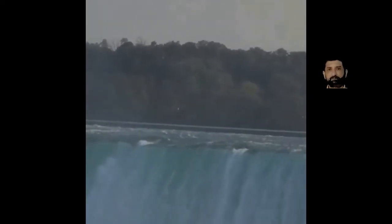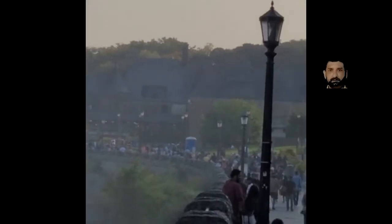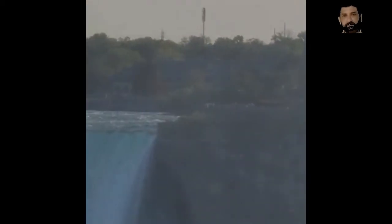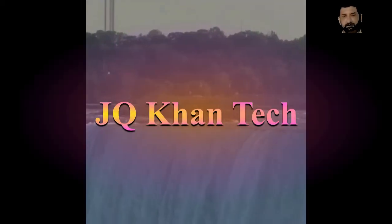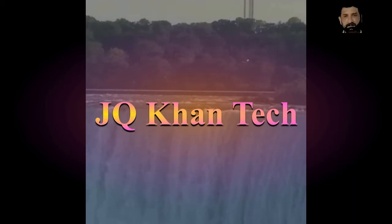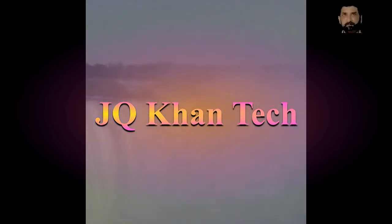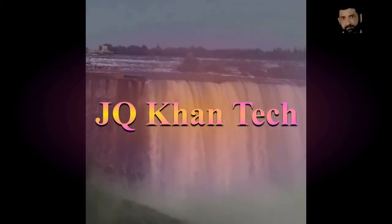Welcome friends. Today I am taking you to Niagara Falls of Canada. It's a huge waterfall. You will see and you will enjoy this. At the end I will also take you to my guest house. Rain with sun at a time. I hope you will like this visit video.